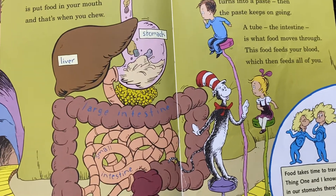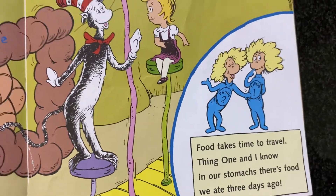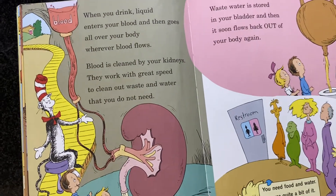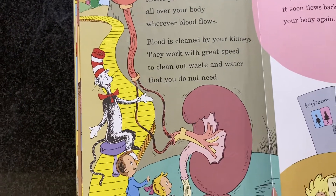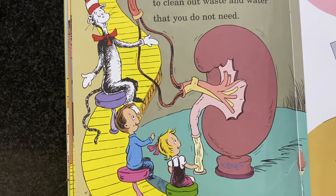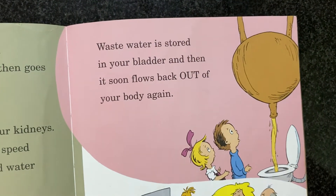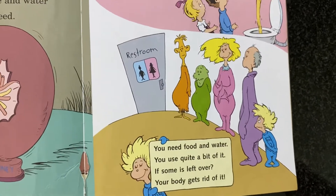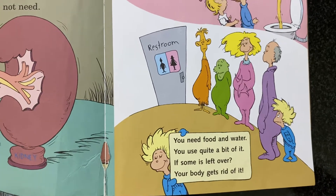Food takes time to travel, Thing One and I know. In your stomach, there's food we ate three days ago. When you drink, liquid enters your blood, and then goes all over your body, wherever blood flows. Blood is cleaned by your kidneys. They work with great speed to clean out waste and water that you do not need. Waste water is stored in your bladder, and then it soon flows back out of your body again. You need food and water — your body uses quite a bit of it, and if some is left over, your body gets rid of it.